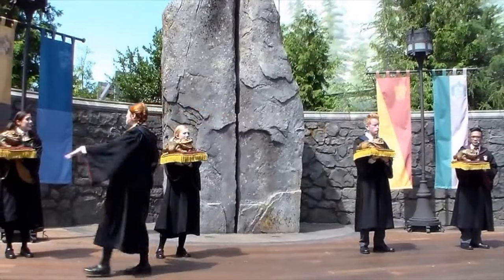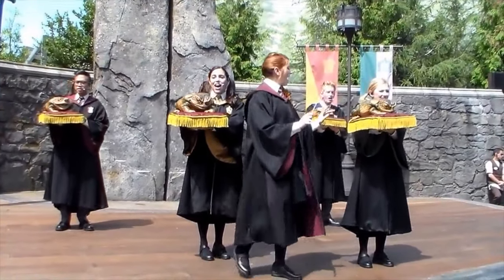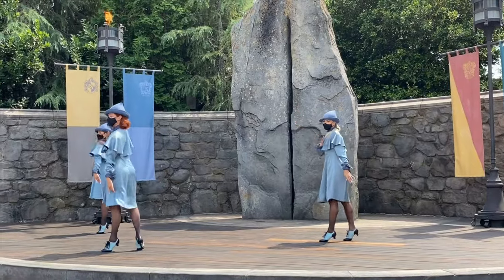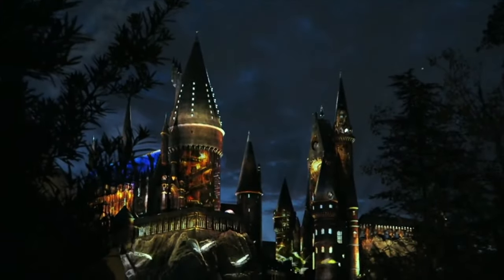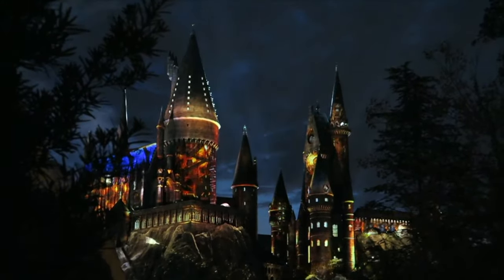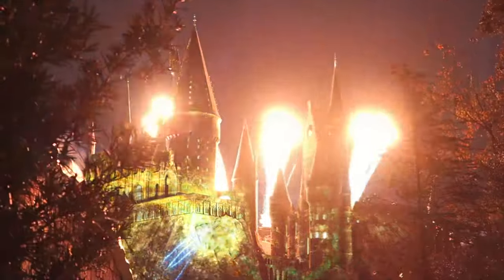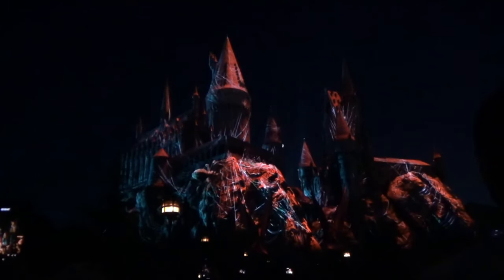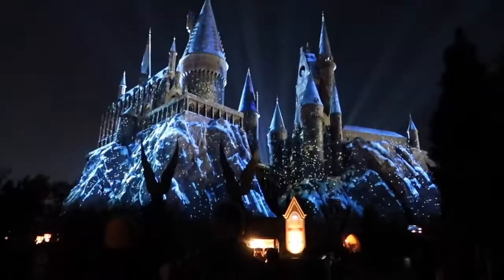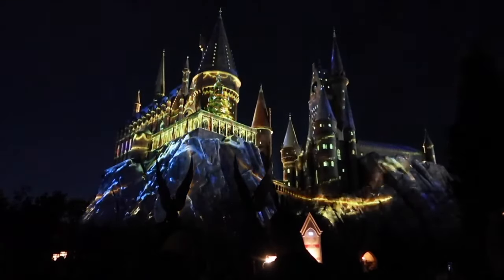Throughout the day, you can watch one of two shows. Frog Choir is an acapella performance of some Hogwarts students and their frogs as they sing familiar wizarding songs. And the Triwizard Spirit Rally sees the students of Hogwarts, Beauxbatons and Durmstrang perform dances to cheer on their classmates. There are also three different nighttime projection shows that light up Hogwarts Castle throughout the year. The Nighttime Lights at Hogwarts Castle celebrates the four houses of Hogwarts, backed by the legendary John Williams musical score. The Dark Arts at Hogwarts Castle sees Voldemort, Death Eaters and other dark legions take over the wizarding school, beginning in autumn and over Halloween. And in the winter months, the Magic of Christmas at Hogwarts Castle brings ghosts singing Christmas carols, students building snowmen and other wintry offerings.